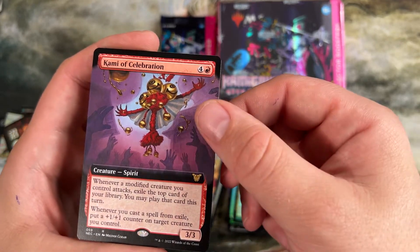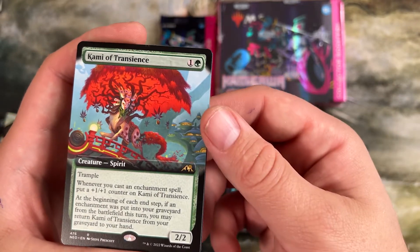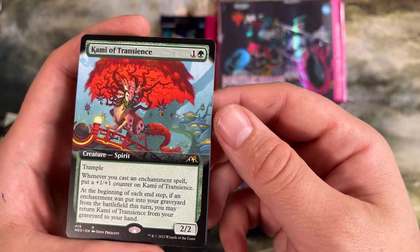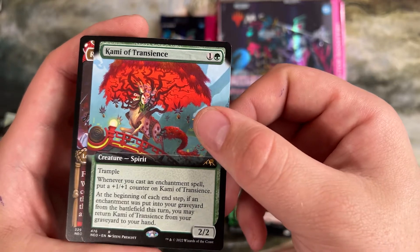Here's our commander card. The comedy of celebration cares about modified stuff. Whenever you cast an enchantment, put a plus one counter on it. Beginning of each end step, if an enchantment was thrown into the graveyard from the battlefield this turn, you may return this from the graveyard to your hand. Really good reoccurring two drop.